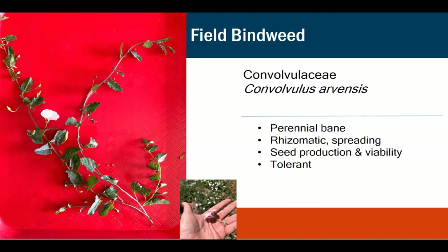Field bindweed is a perennial weed — a bane of our existence. It has a taproot that can go up to seven meters deep, but 70% of the growth is in the lateral roots and rhizomes, spreading across at most about six inches deep. It also produces viable seeds that can persist in the soil for over 30 years. It's drought tolerant and tolerant to salinity and poor soil conditions, so it really does grow everywhere.